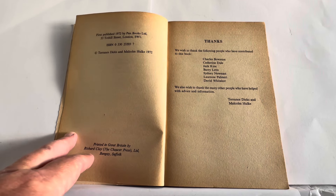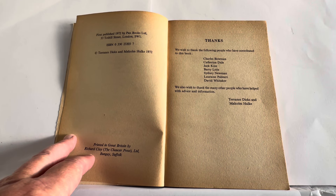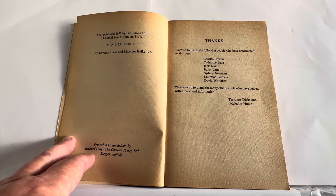And it says thanks — we wish to thank the following people who have contributed to this book: Charles Bowman, Catherine Dow, Jack Kine, Barry Letts, Sidney Newman, Lorraine Palmer and David Whittaker. We also wish to thank the many other people who have helped with advice and information — by Terence Dix and Malcolm Hulkey.